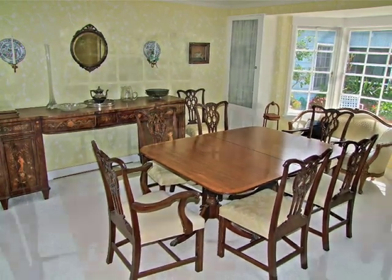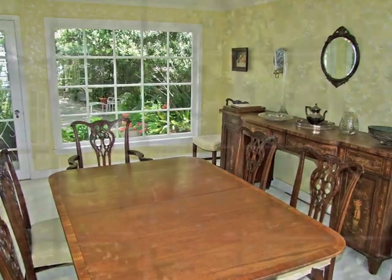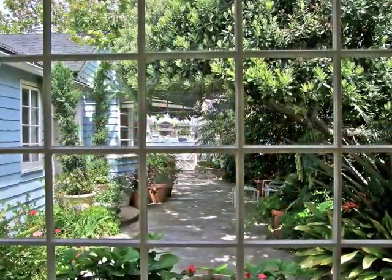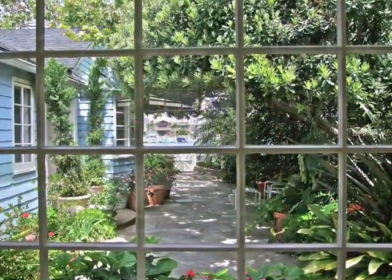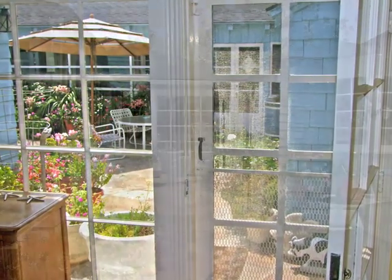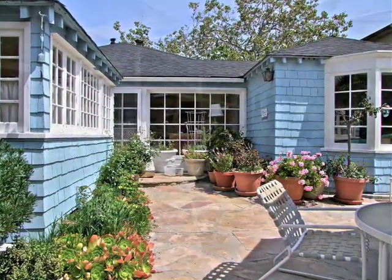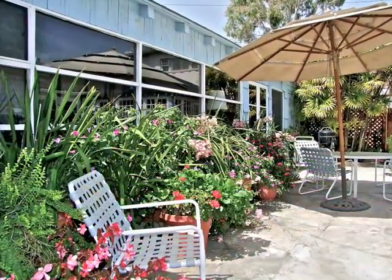The sun-filled Bayview Garden Dining Room is captivating. A central garden court of stone affords a sense of open privacy to both homes.